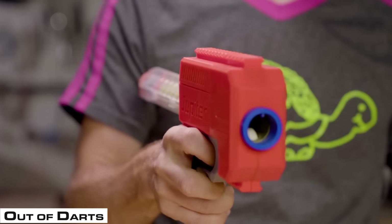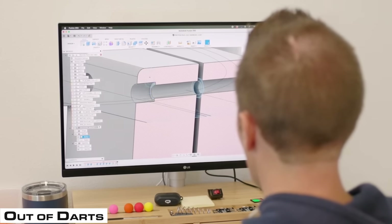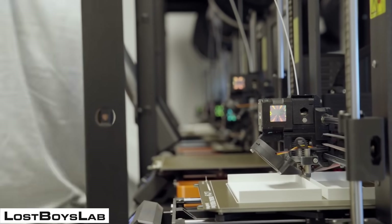3D printing also allows him to develop new products, such as his Jupiter guns, where he can create something, modify it, and iterate on it over time using the flexible manufacturing of 3D print farms. It also reduces his inventory, lets him stay flexible as he's growing, and it has been a solid business. Number 2 is Lost Boys Lab.